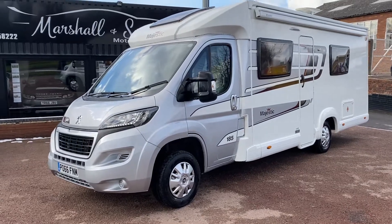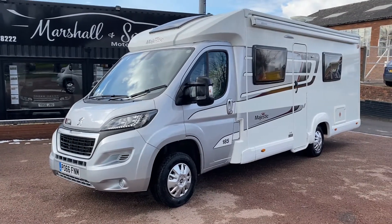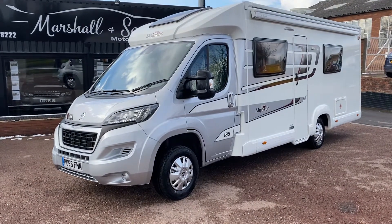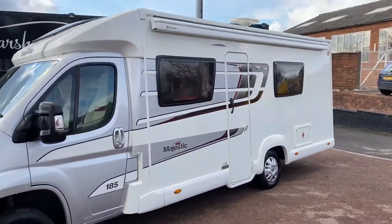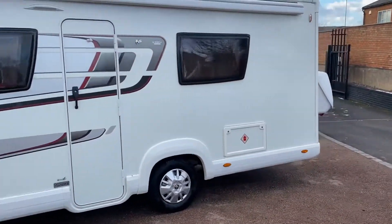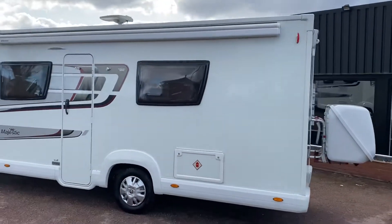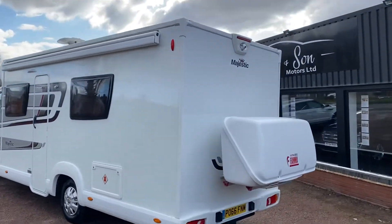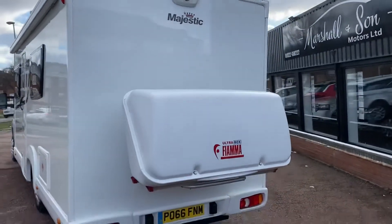Good afternoon. So happy to present this really lovely low mileage 2017 Elddis Majestic 185. It's a four berth with four flatbeds and four belted seats. It's got the Dometic full-length rollout awning, the digital aerial, and it's in lovely condition — absolutely stunning. You will not find another one in this condition at this price point. It also has a reverse camera up there, which functions as a constant rearview mirror.